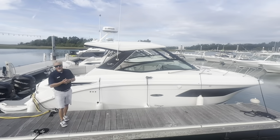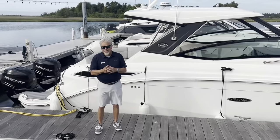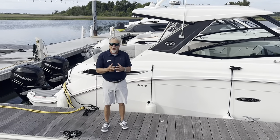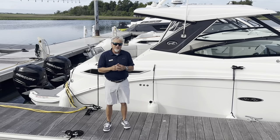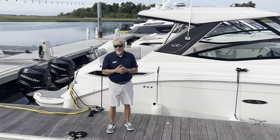So a great deal on a pre-owned 2021 Sea Ray 320 Sundancer outboard. Again, my name is John Wright at MarineMax Wrightsville Beach. Give us a call at 910-256-8100. Check us out on Facebook, MarineMax Wrightsville Beach.